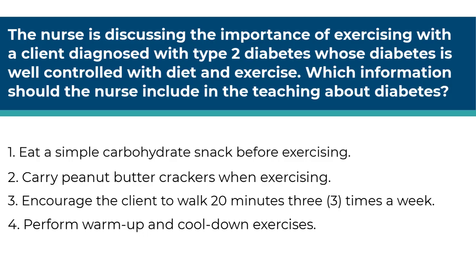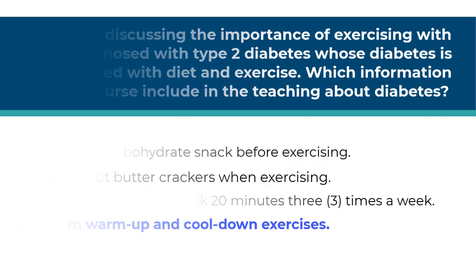This is an analysis question in the planning phase of the nursing process. This question is asking for the correct education from the nurse. It is important to note that the patient is well controlled with diet and exercise. The correct answer is number four — all clients who exercise should perform warm up and cool down exercises. The other answers can be eliminated because the client is not on insulin and would not need to eat extra before working out, and they are not at risk for hypoglycemia while exercising. A patient with diet and exercise controlled diabetes needs to exercise every day at the same time to control glucose levels.